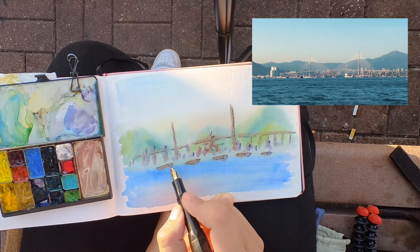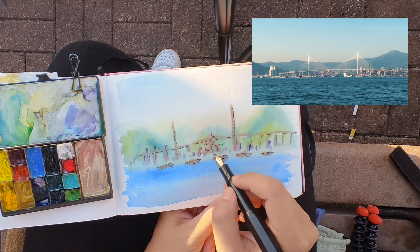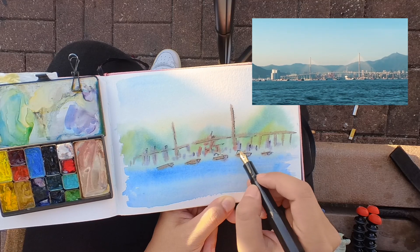And after a few more details, we're done. Less than 10 minutes, y'all — that is the beauty of quick watercolor sketching.